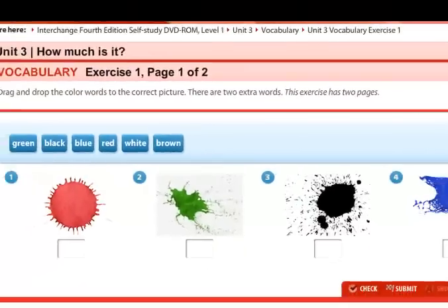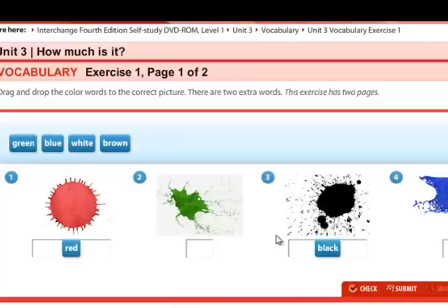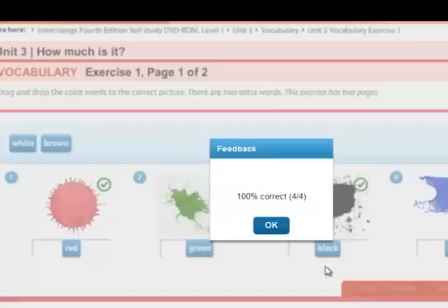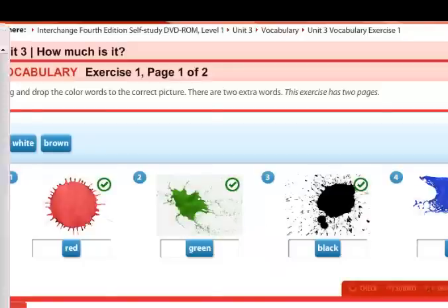Now let's do this simple exercise. We have colors: red, black, blue, green. Let's check — it's 100% correct.